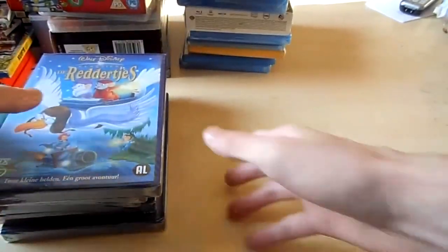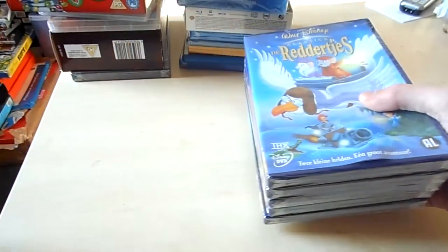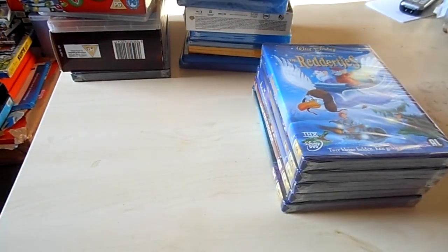So that was it for this week guys, I hope you enjoyed it. It's pretty short, but please like it. Visit my eBay auctions if you want. If you have a question, please leave a comment in the comment section down below. I'll see you guys next time, hopefully with some more pickups. Bye.